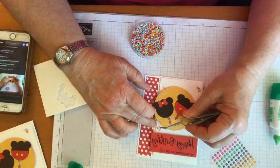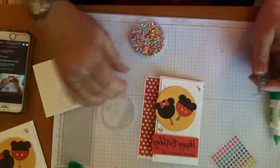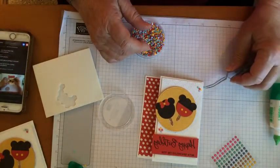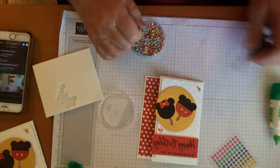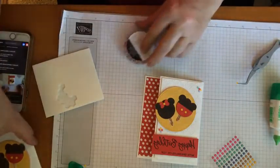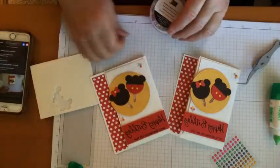There we go — and now we've got happy birthday with some sprinkles on top, got these little tweezers that are getting their workout today. Mickey and Minnie are ready to go. This does make me want to go to Disneyland, which someone was saying was opening soon.